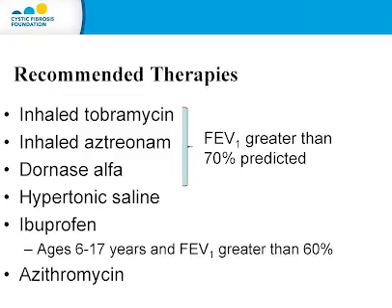What about the other therapies? There are a number of other therapies that are effective. Inhaled tobramycin, aztreonam, and Dornase Alpha are also effective in individuals with mild lung disease. Hypertonic saline can be used to thin out secretions in individuals with any lung function to decrease exacerbations and improve lung function. Ibuprofen is effective in children ages 6 to 17 who have an FEV1 greater than 60%. Azithromycin can be used as an anti-inflammatory medication, typically given three times a week.